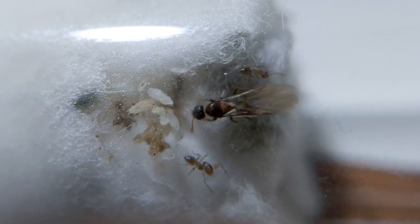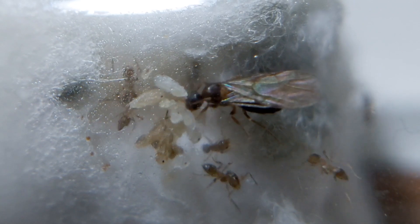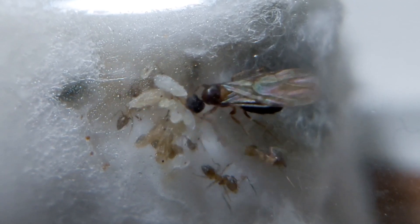The colony looks peaceful in their nest. If you know the species of this colony, please comment below.